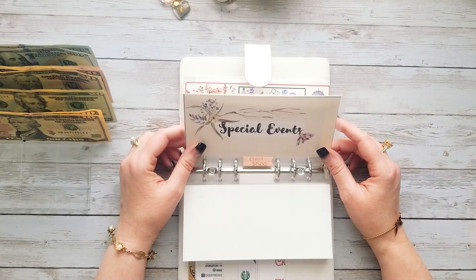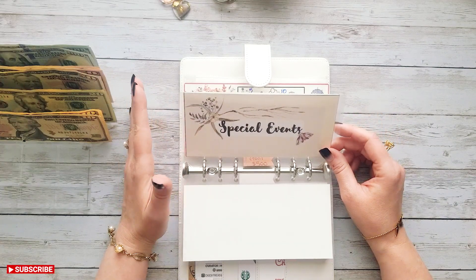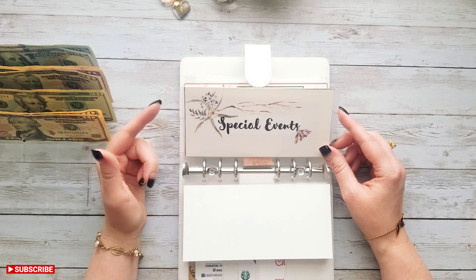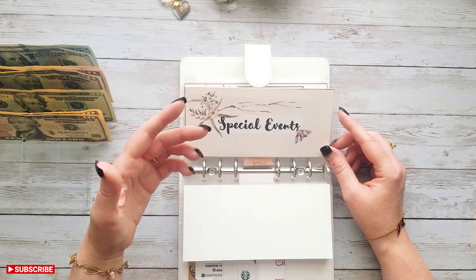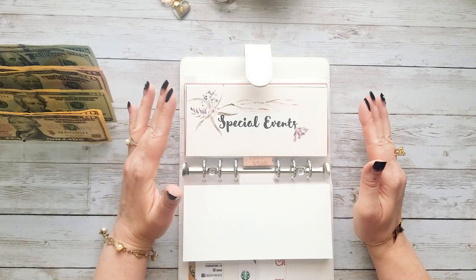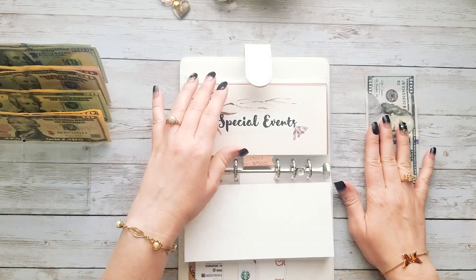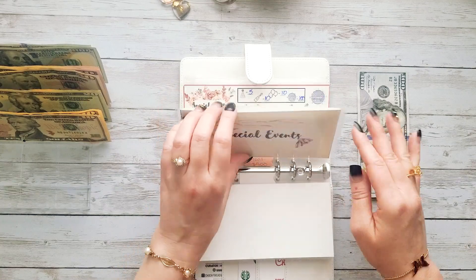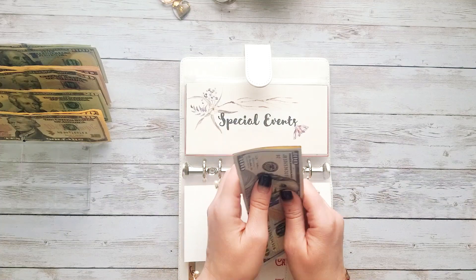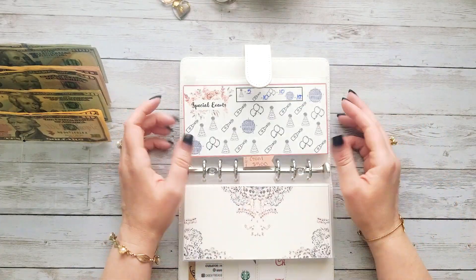For special events — I completely forgot about Mother's Day. It was getting towards the end of April and I was like, wait, isn't Mother's Day coming up soon? For whatever reason Mother's Day tends to creep up on me. So I'm going to add a hundred dollars for that. We only have ten dollars in here, so currently we have $110 for special events, and this will be going towards Mother's Day things for my mom and my mother-in-law.